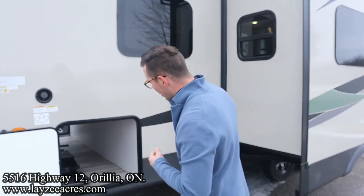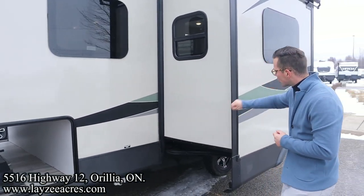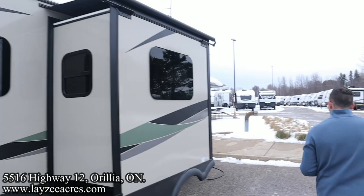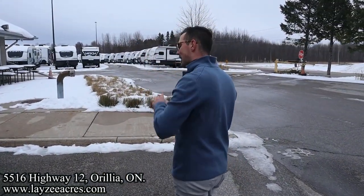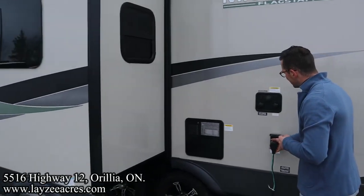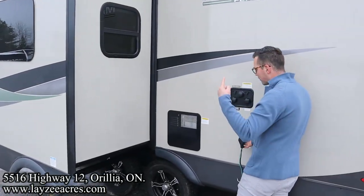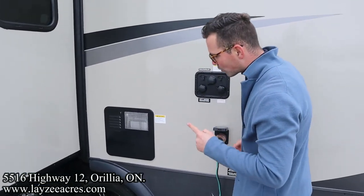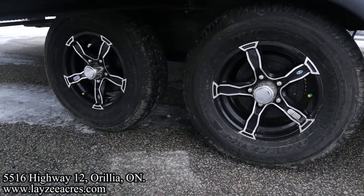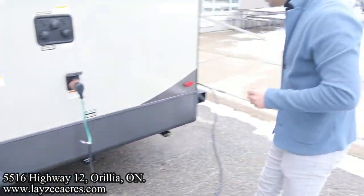Four stabilizer jacks, all manual around the outside. Your fresh water drain is there. Rack-and-pinion style slide pulling our theater seats off the floor. We're going to try to bring these in with slide toppers — this one's got the slide topper. 30-amp detachable style cord, city water connection, antifreeze outlet, black water flush kit. Six-gallon gas-electric water heater. Goodyear tires, aluminum rims, 14-inch tires. Torsion suspension.